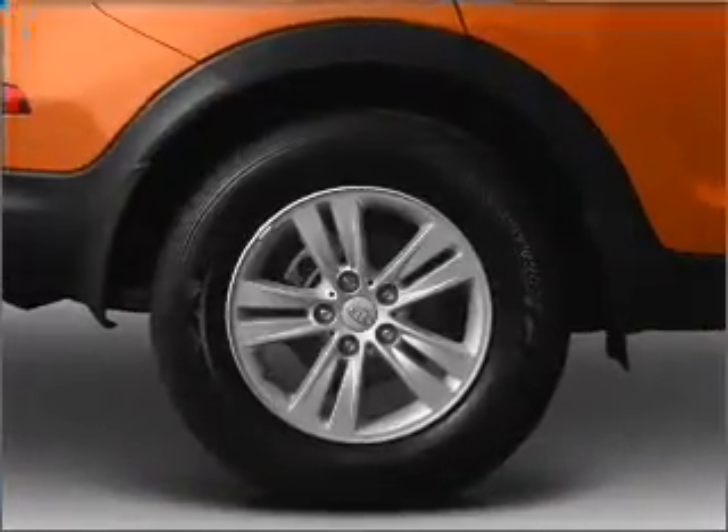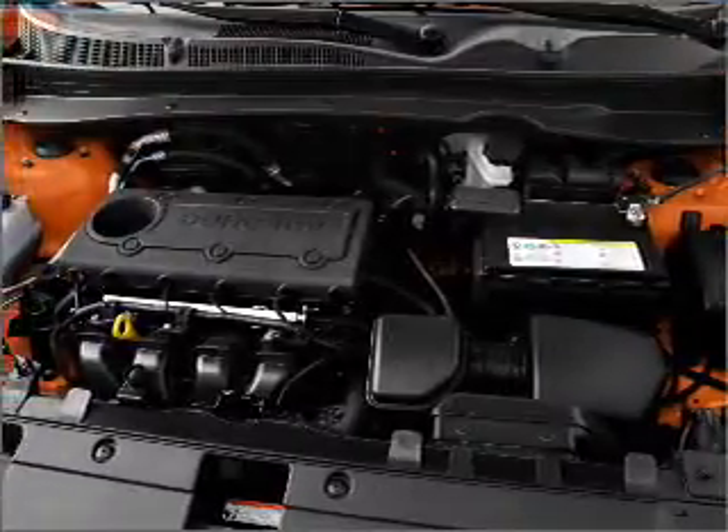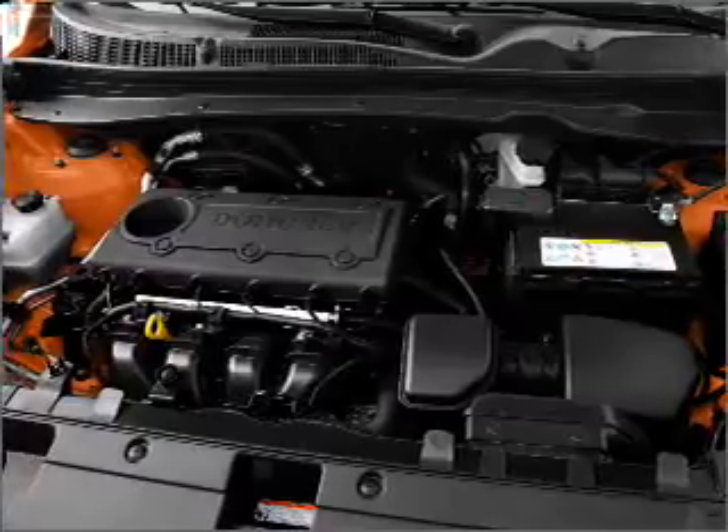Power door locks. Power windows. Power steering. Cruise control. Power mirrors. An alarm system. An AM-FM stereo with a CD player. An adjustable tilt steering wheel.